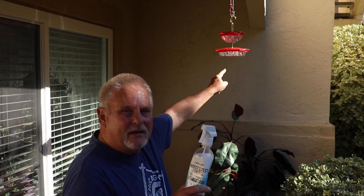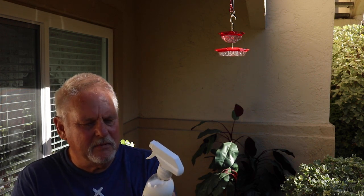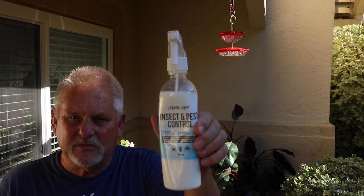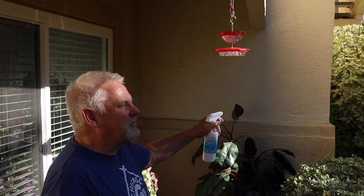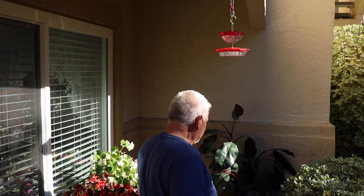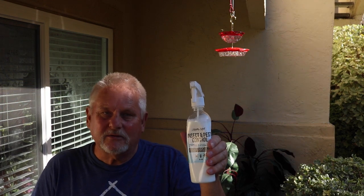Here's another product you might want on hand. After washing the feeders this morning, a little nectar ran down the side in a couple of spots and the bees were attracted right away. This is Mighty Mint — it's mint-based, harmless to us and other insects, and doesn't really harm the bees, just drives them away. I set it to jet spray and go around the bottom of the feeder. I try not to get any on top so as not to bother the hummers. That discourages the bees from coming, and it works really well.